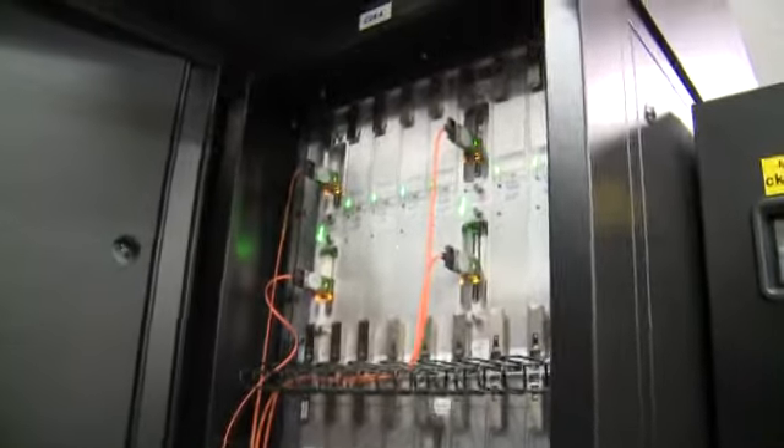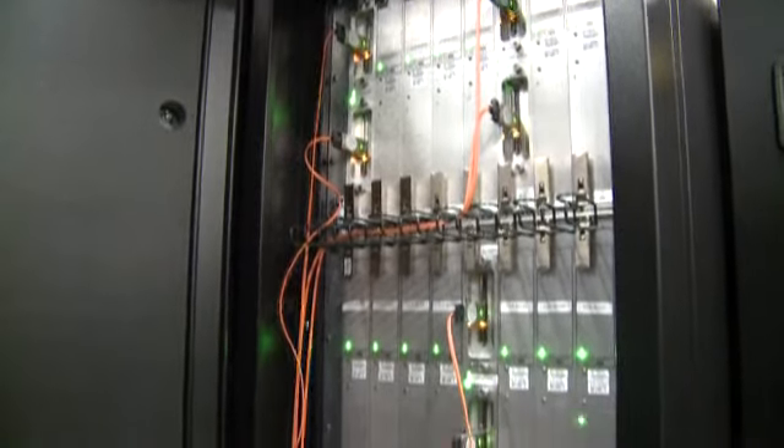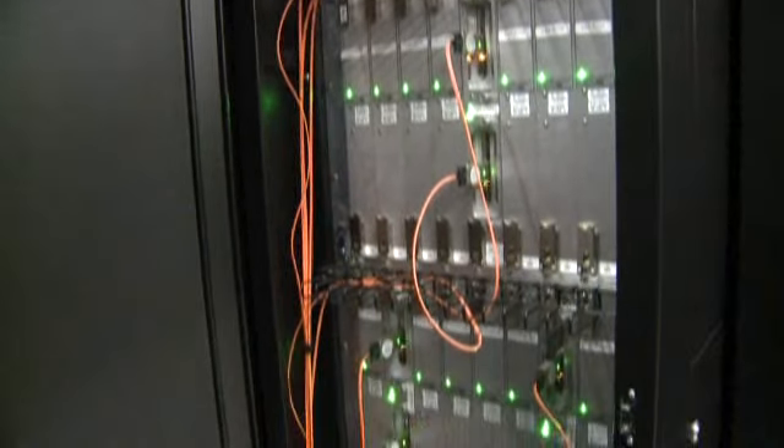We have one of the world's most powerful file systems here. We call it SPIDER. It's got 20 petabytes of storage — that's 20,000 one-terabyte disk drives all running at the same time.